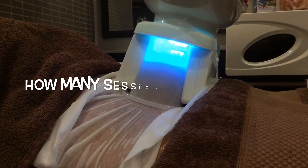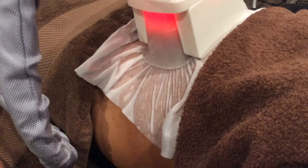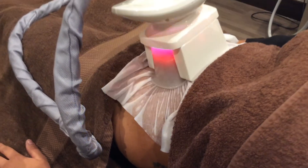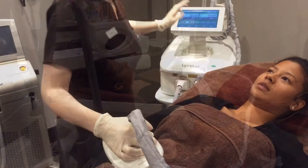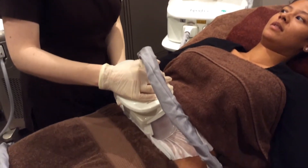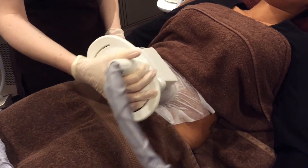So how many sessions will you need? Just a single treatment gets results. Once your fat cells are frozen, they will die and be naturally processed by your body, drastically improving your body contours. If you're a larger person or a larger area needs to be treated, that may require multiple treatments, all depending on the aesthetic preference of the individual.